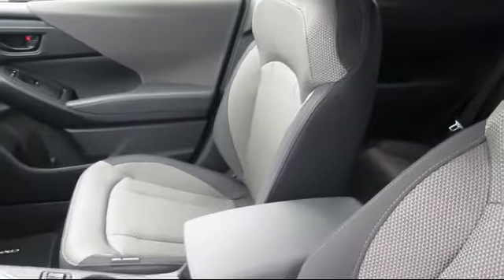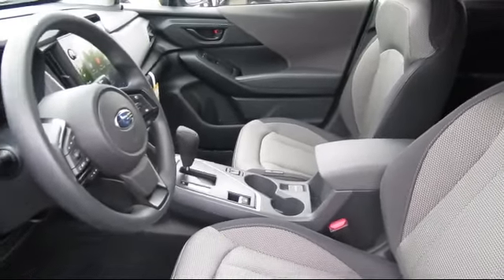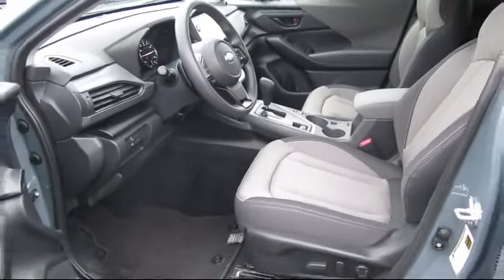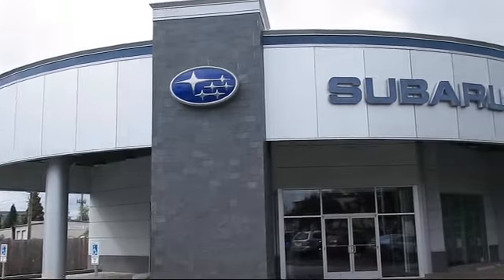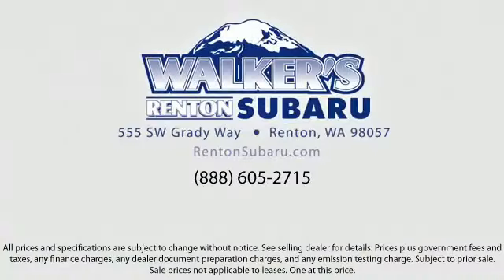Our goal is to make every customer a customer for life by providing excellent service, superb customer care, competitive prices, and a knowledgeable and dedicated staff. Come see why the right place to purchase your new Subaru is right here. Walker's Renton Subaru — real value, real people, real simple.